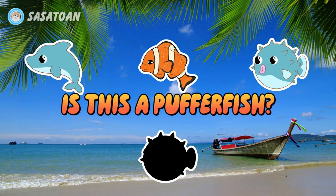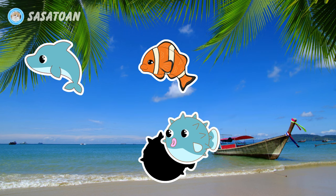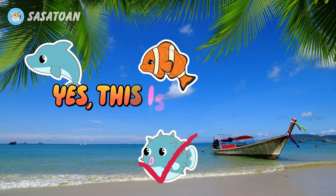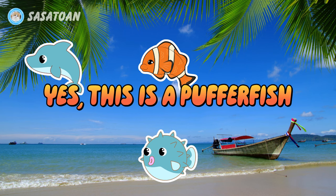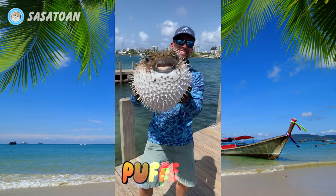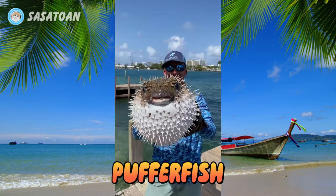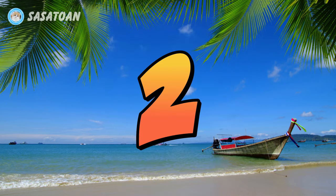Is this a pufferfish? Yes, this is a pufferfish. Look at the size of that pufferfish! That's the biggest pufferfish I've ever seen! Oh my gosh! Number two.